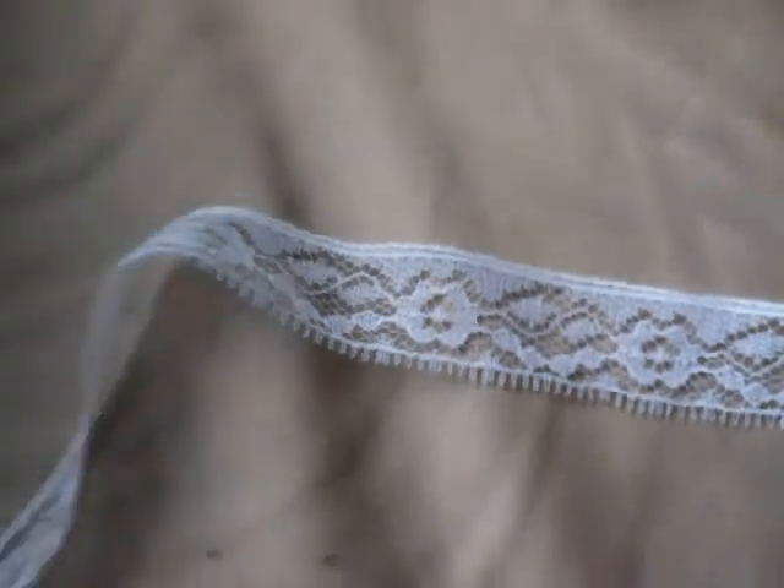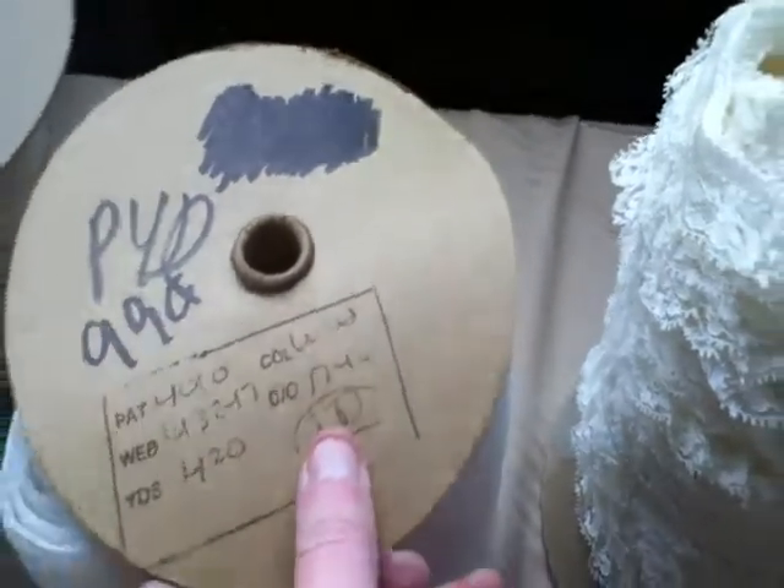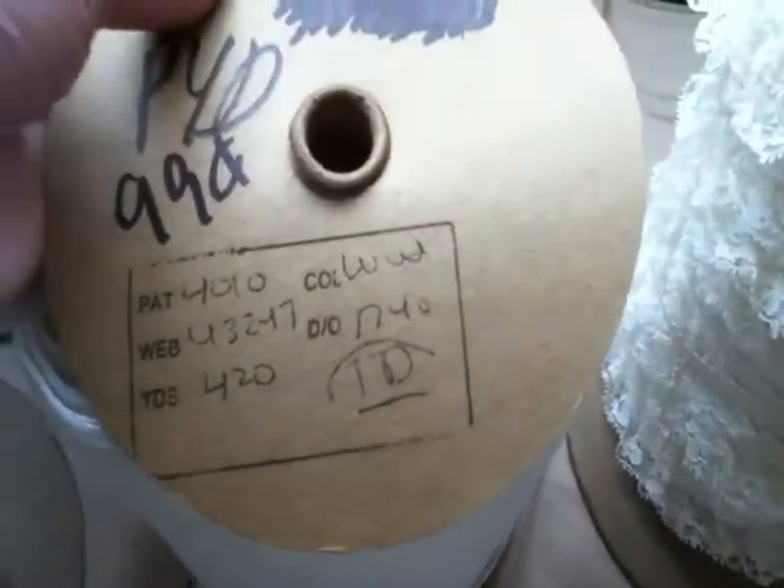The third one is a white lace. It's a full roll — a couple hundred yards. Let's see if there's a yardage here. It says 420 yards. Used to sell for 99 cents, so retail this is at least four hundred dollars.